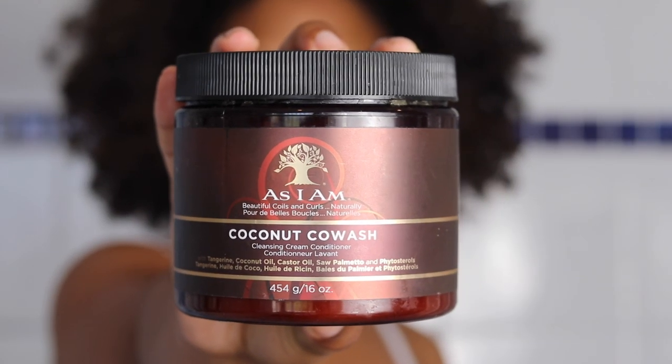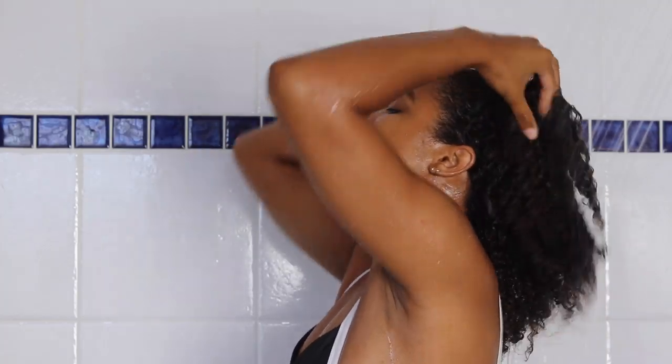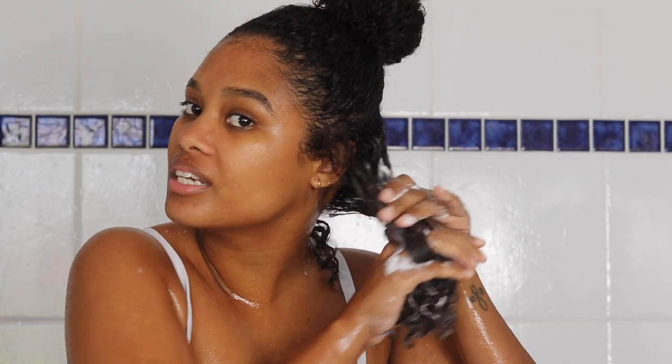I'm going in with the As I Am Coconut Co-Wash. This retails for $9. I actually really like this co-wash — every time I use it I feel like I get a super deep cleanse, which is great to get from a co-wash. I'm also very, very generous with this product. I like to use a lot. You can see here that this is just soaked in product. You can see it's like conditioning while it's cleansing.